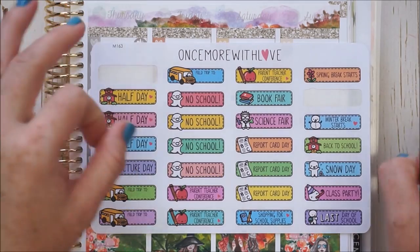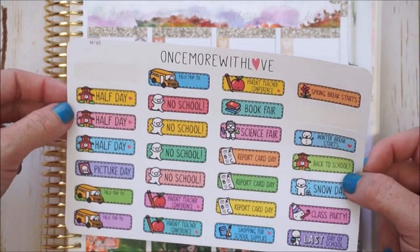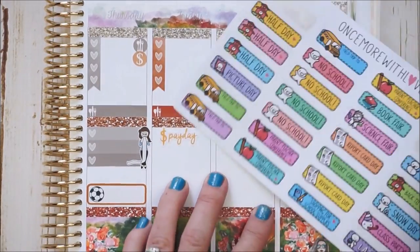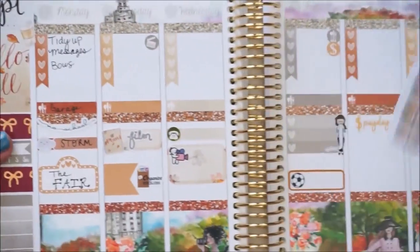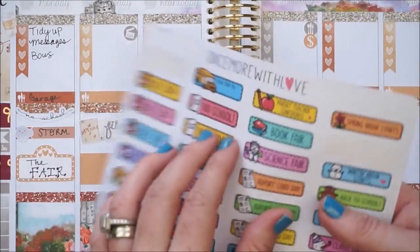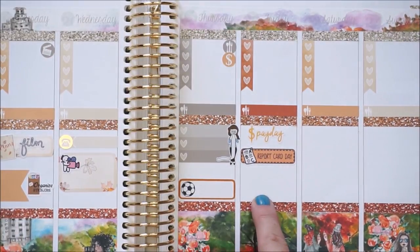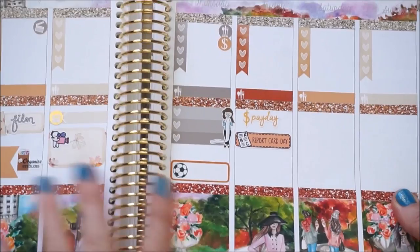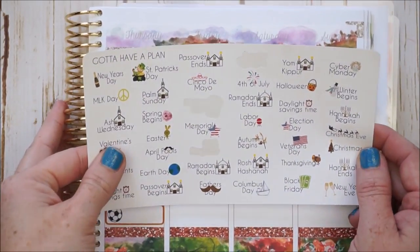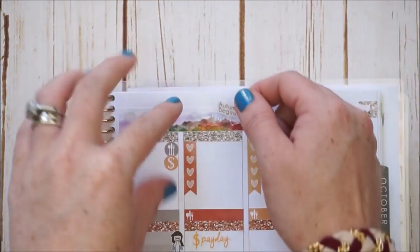Friday is also the first day of fall, so I want to mark that. I brought out a holiday sheet by Gotta Have a Plan that says 'Autumn Begins' — I'll stick that up above Friday. It's also report card day — the first report card of the year. I have a sheet from Once More With Love with little activity stickers including one that says 'report card', so I'll put that down in the orange color scheme.